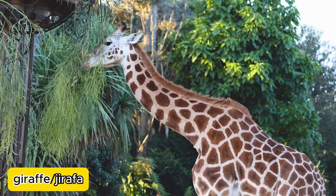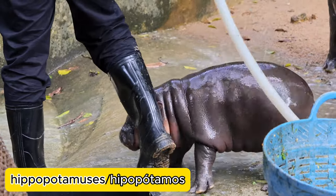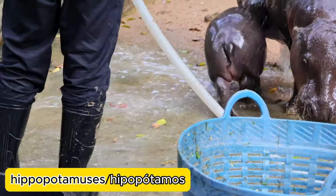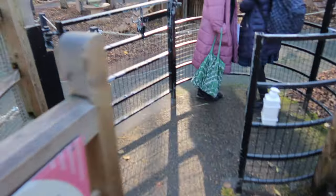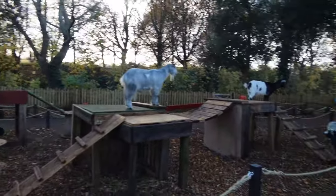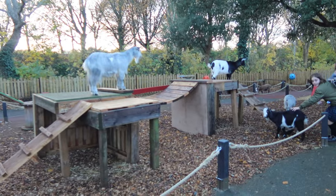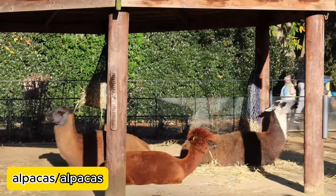It's amazing how tall a giraffe can be. Look at these hippopotamuses — or you can simply call them hippos. Goats are animals that love to climb on everything. And these are alpacas.